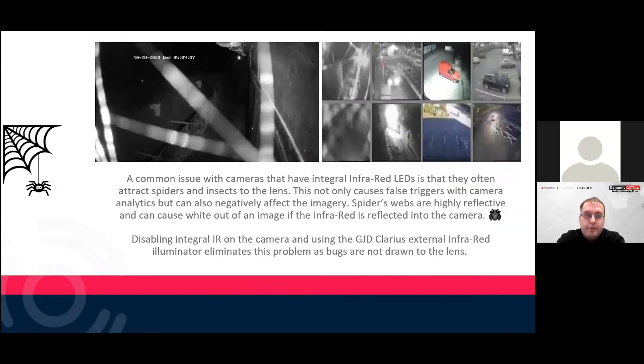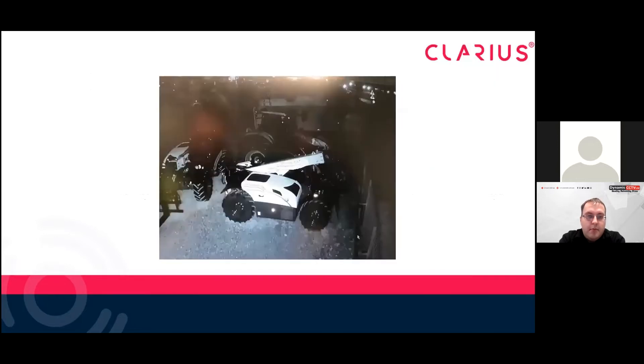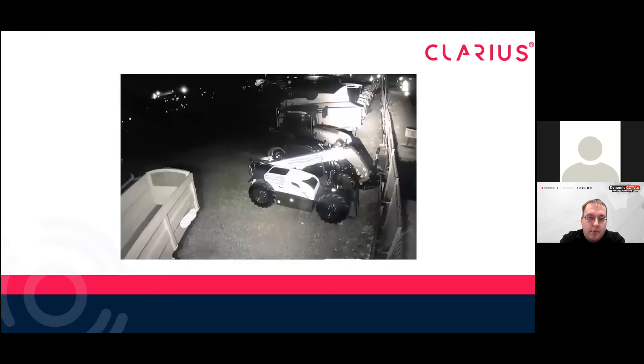With analytics — many companies rely on camera analytics and line crossing detection. The key issue with integral infrared is it attracts insects and spiders which cause a lot of false positives, because spider webs are very reflective. Also, if your camera is a powerful high resolution unit and the infrared bounces back into the camera, it can cause overexposure. So we always suggest disabling the integral IR. Another example: an industrial estate protecting plant machinery where car headlights were triggering line crossing. We disabled the integral IR and used one of our small 10 degree infrareds to go right down the perimeter — so when car headlights come on, it's not going to affect the line crossing on that palisade fence.